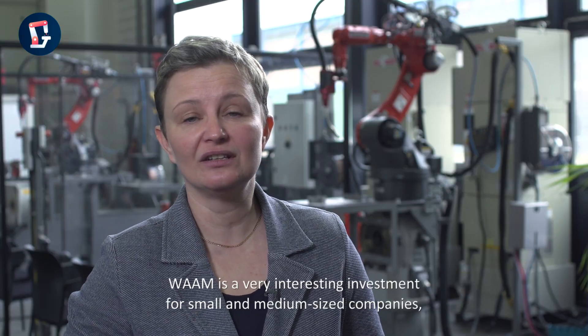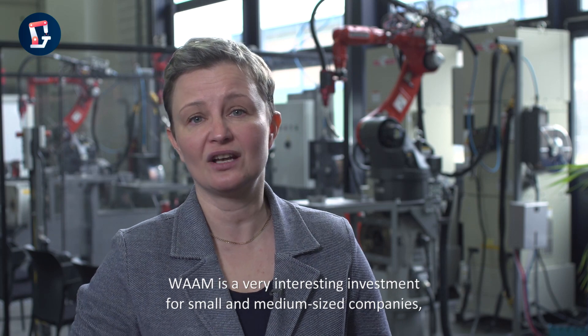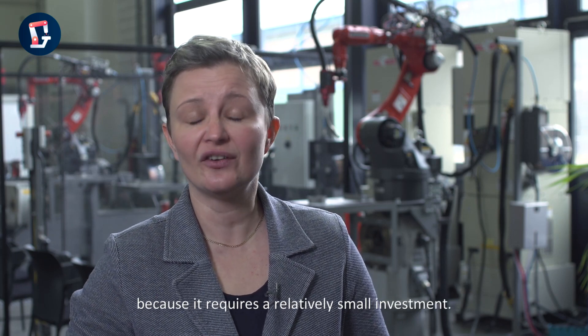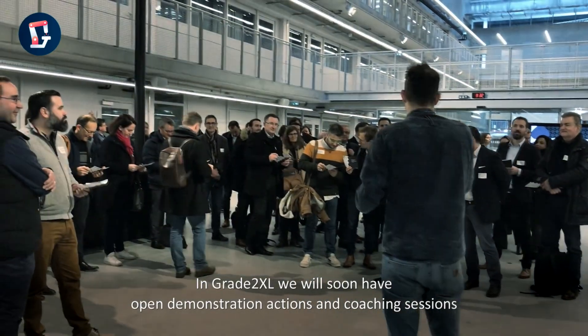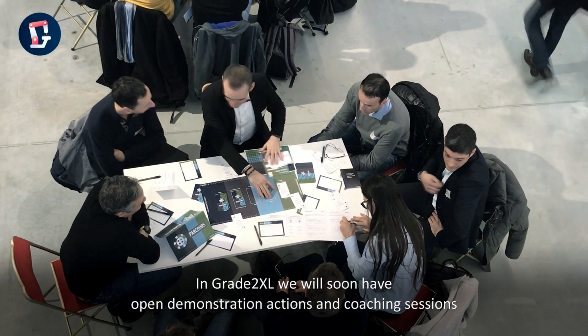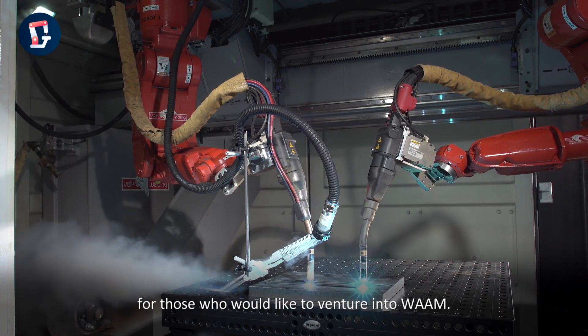WAAM is a very interesting investment for small and medium-sized companies, because it requires a relatively small investment. In Grade2XL, we will soon have open demonstration actions and coaching sessions for those who would like to venture into WAAM.